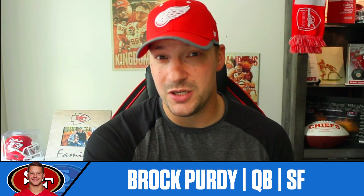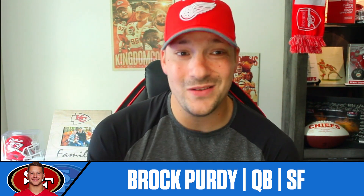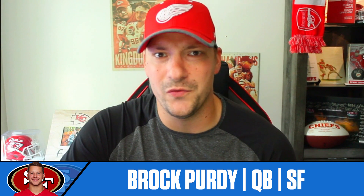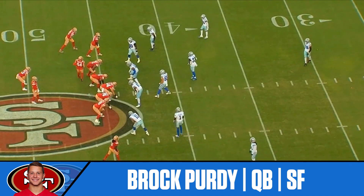He's got two rushing touchdowns on the season, which is tied for sixth. He has not thrown an interception, and the offense itself is averaging 33 points a game, which is second in the NFL thanks to the 70-burger from the Miami Dolphins. Let's jump into the tape and talk about the offensive creativity that we're seeing.